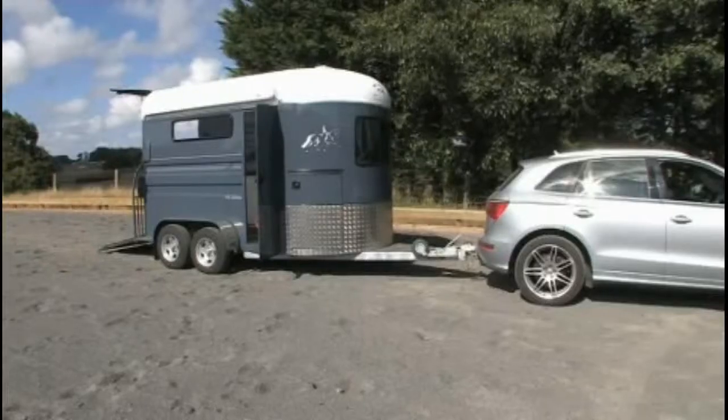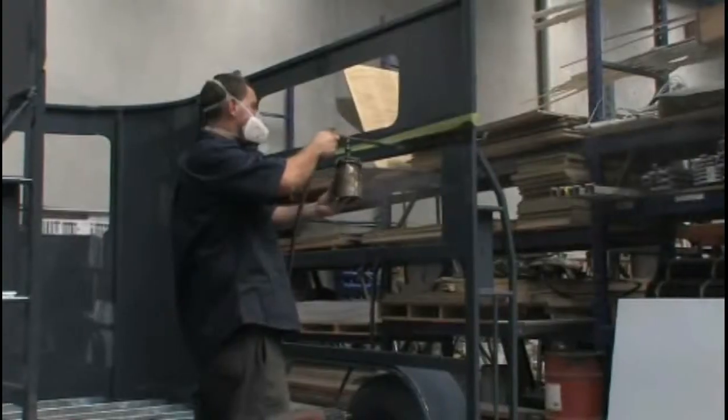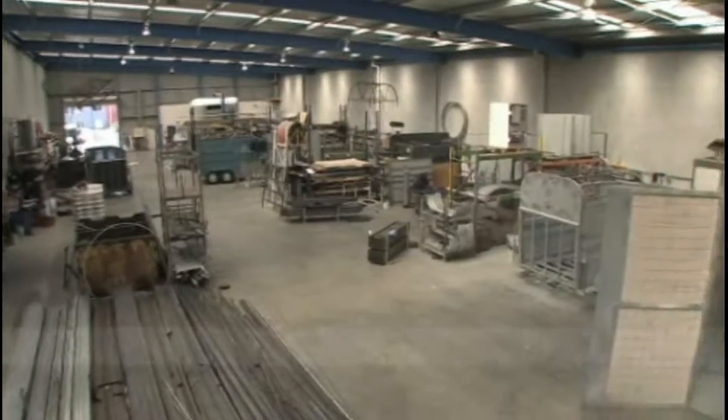Thoroughbred Floats have been New Zealand manufactured for over 30 years, excelling in design, quality and appearance. Today Thoroughbred Floats goes from strength to strength under the ownership of husband and wife team Chris and Tracey Blackmore-Sorrell. We're the only specialist horse float manufacturer in New Zealand.